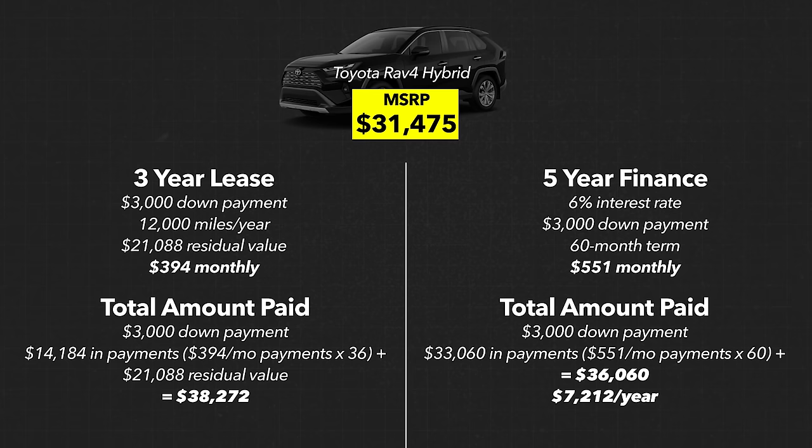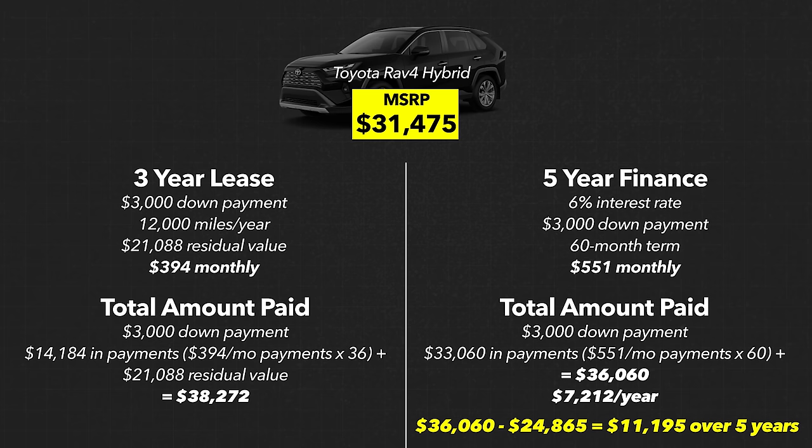If we want the true cost of car ownership, we can sell the car at market value. If you were to hypothetically sell this car for $24,865, your total cost of car ownership over five years has been the $36,060 paid minus the $24,865 received, bringing your grand total to $11,595 over five years.